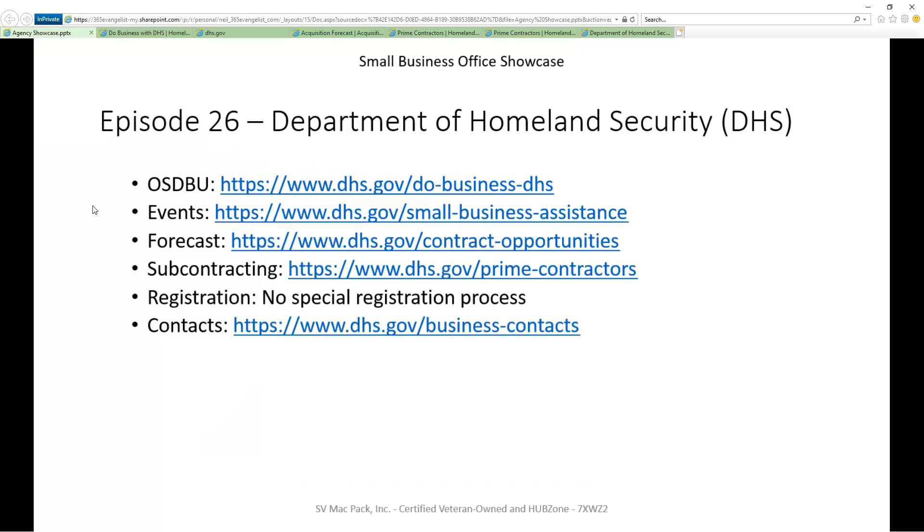I really appreciate DHS doing that for us in the small business office and keeping that up to date. That concludes this walkthrough. I hope you found this information as helpful as I did as you continue to grow your business. Please provide comments below or reach out to me directly if you have any questions — use my email address in the description. I'm your host, Neal McDonnell, with SB MacPak. Thank you for joining me today and I hope you'll join me again for more video tours.